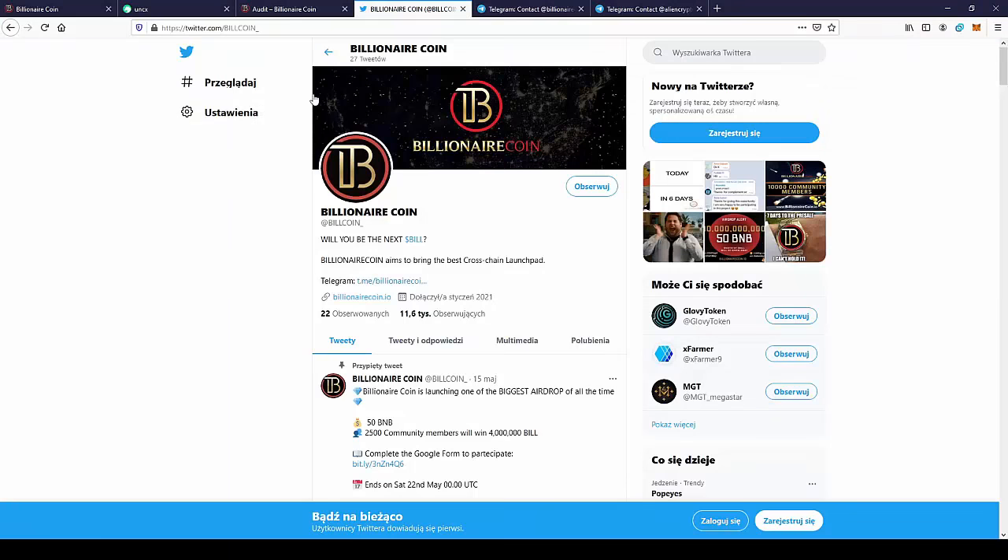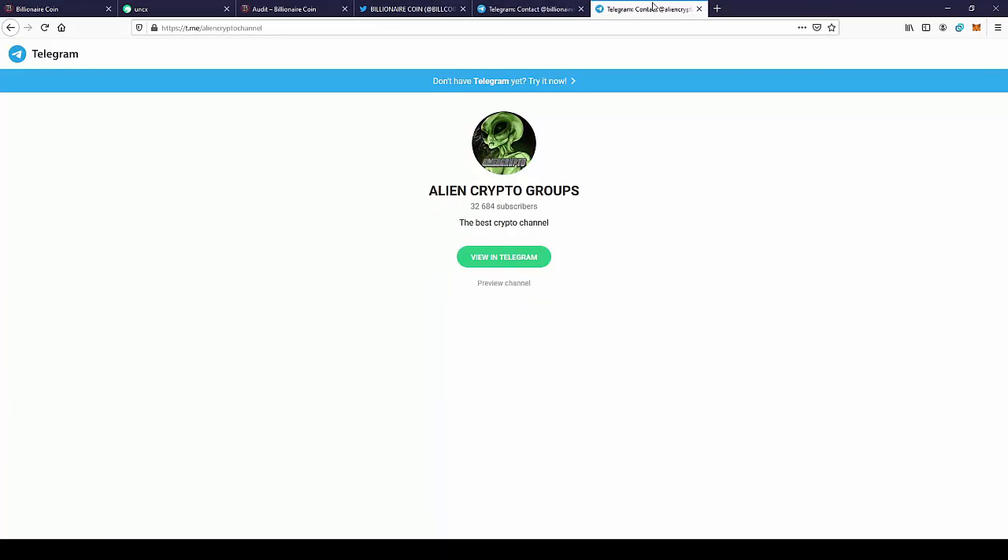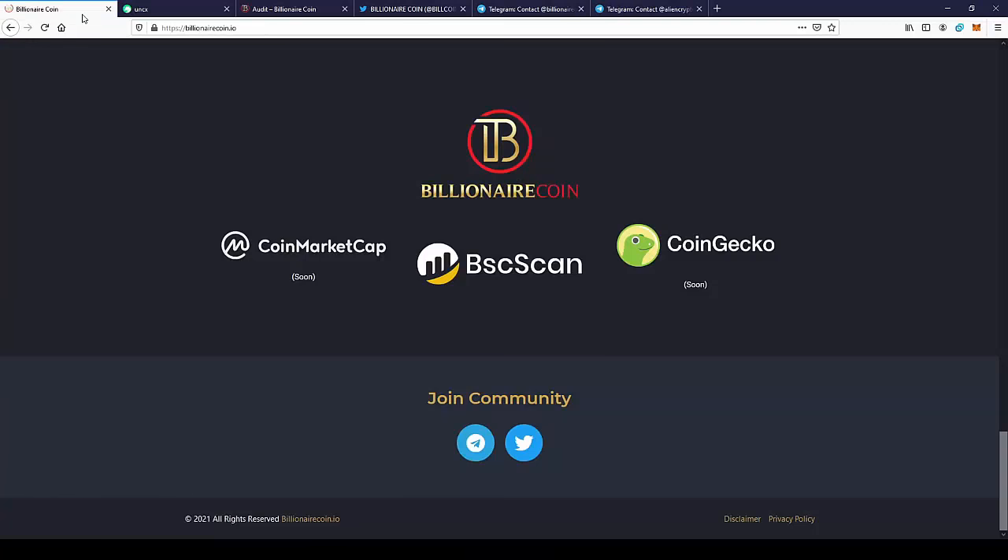Also don't forget to join the social media of Billionaire Coin — BillCoin on Twitter, they have over 10,000 followers, so just go there and leave a follow to stay up to date with the news. Also don't forget to join the Telegram group, BillionairCoin, to be up to date with project news and join the community. And don't forget to join my Telegram group, AlenCrypto, where I post all the interesting projects I'm going to cover. If you want to join this project, just go to BillionairCoin.io and check it out for yourself.